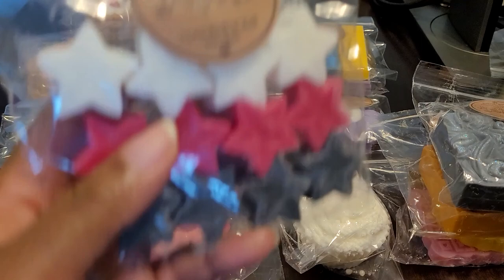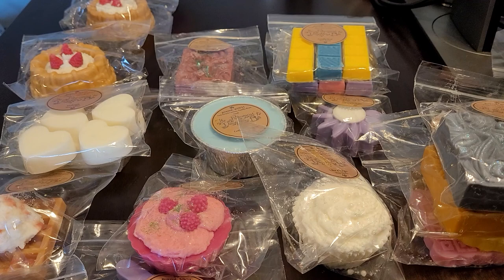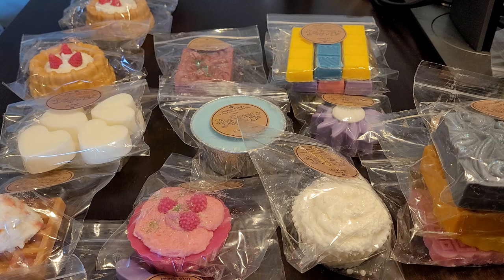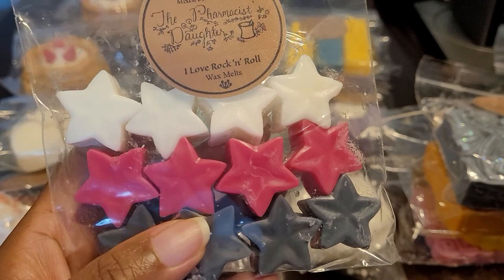Then we have I Love Rock and Roll, my favorite song — I have it on my playlist. This is Skittles, cotton candy frosting, mixed berries, and citrus. It's sweet, citrusy, and candy-like. This is really good. I feel like I'm a true rocker when I sing this song. And look at that — these multicolored stars are perfect. You can pop one or two into your warmer and keep it moving.